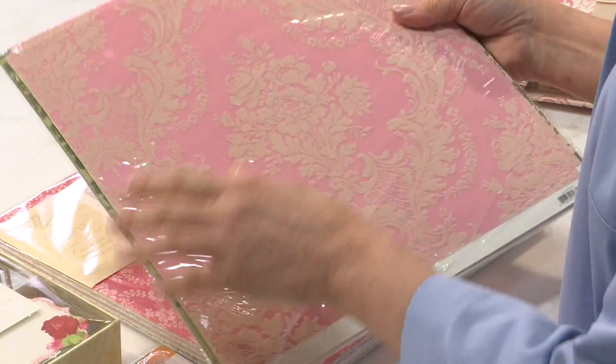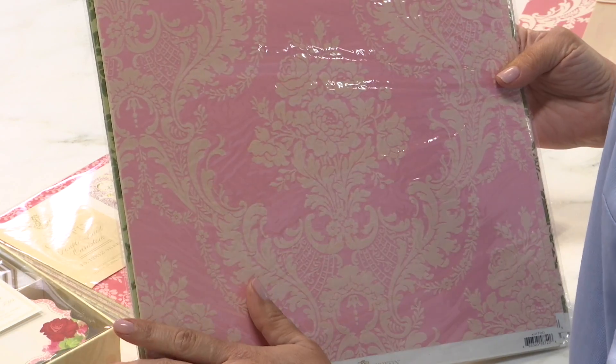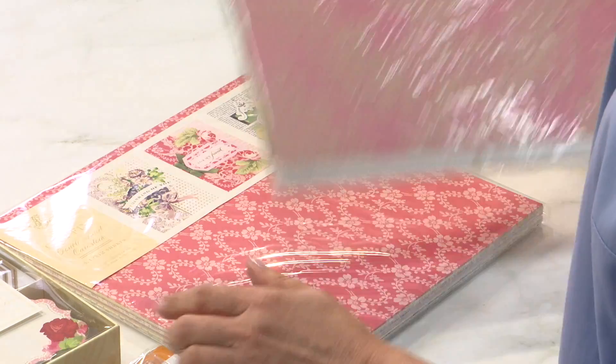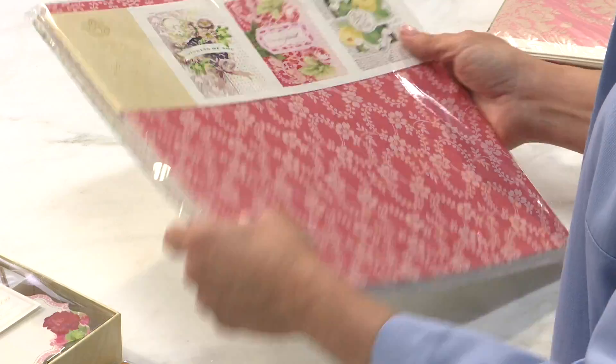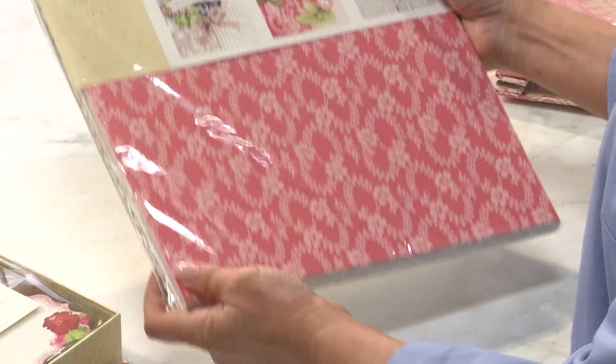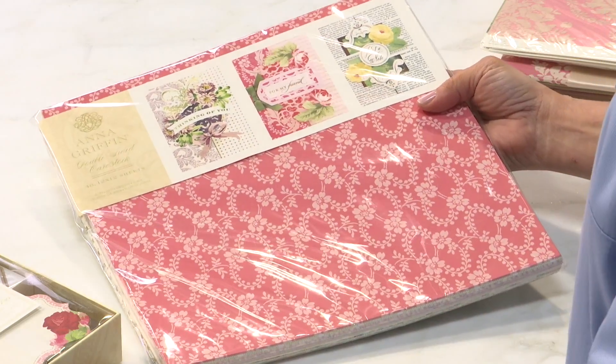You're also getting our flocked paper set — the most beautiful papers I think we've ever made. You're getting our double-sided cardstock — look at this, this is 48 sheets double-sided, two different colors on each page — and these are so much fun for scrapbooking.